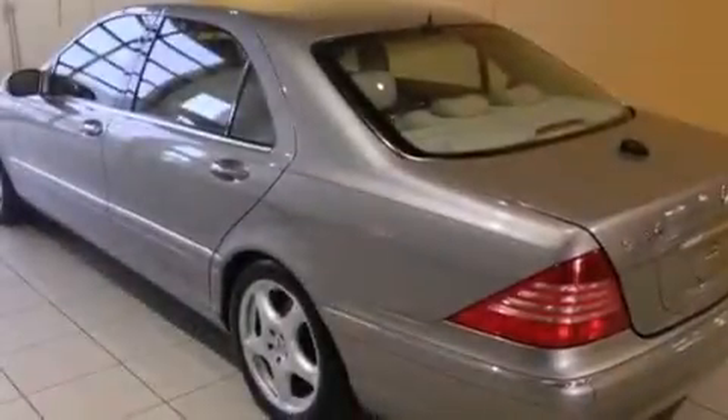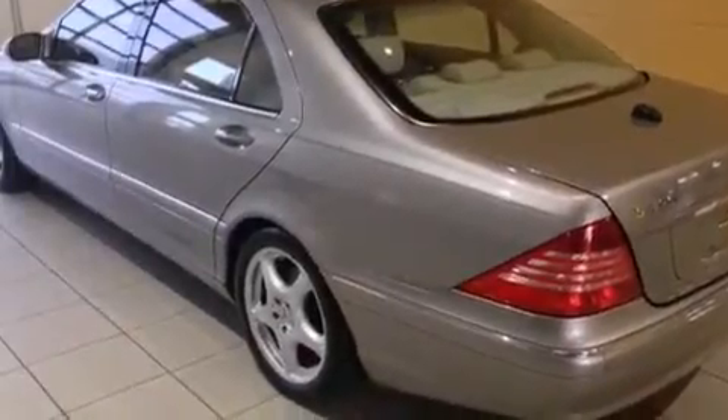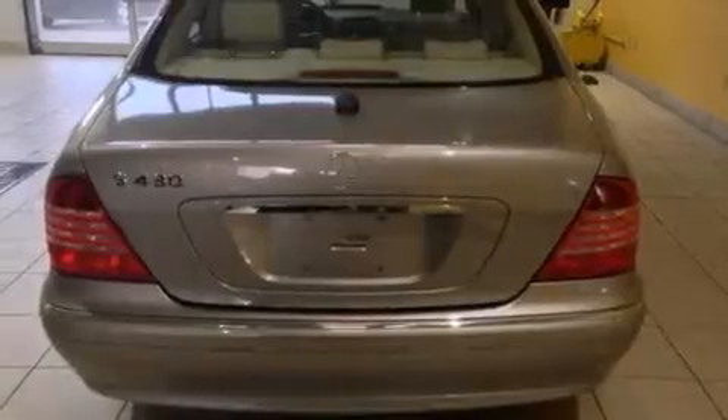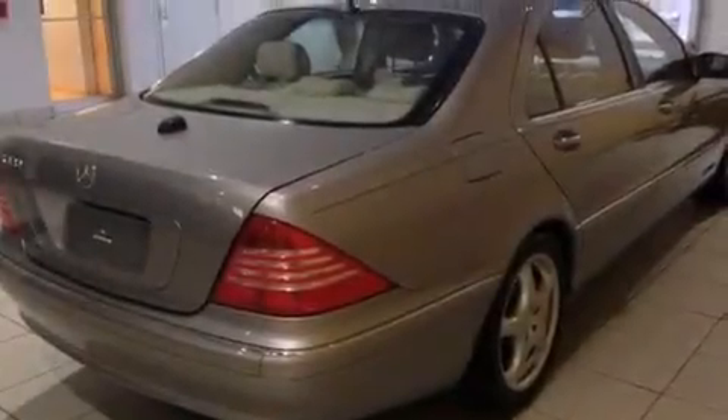Its top features include a navigation system, a low-tire pressure indicator, a front and rear multi-link suspension, alloy wheels, and a sunroof that enables you to fill the cabin with fresh air at the push of a button.